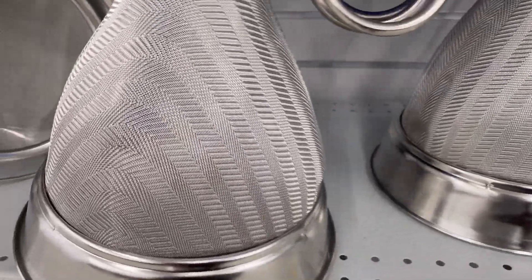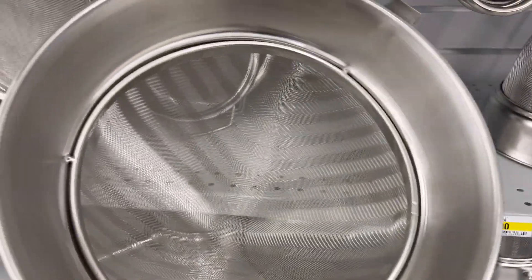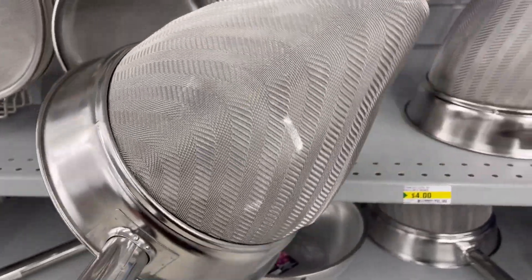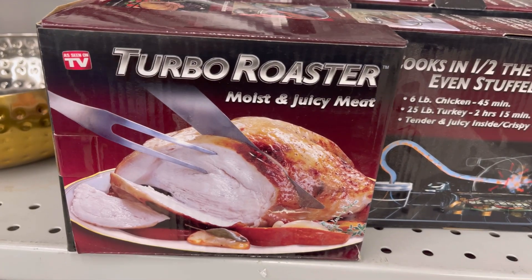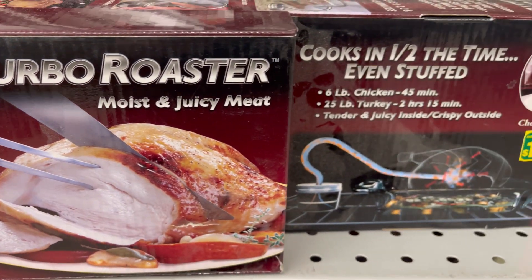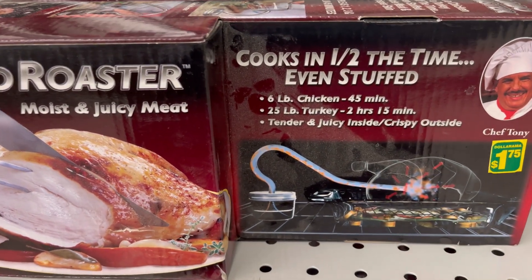First time I've seen this at Dollarama — a big cone-shaped strainer for $4. This one is also first time I've seen: a turbo roaster for $4.75.